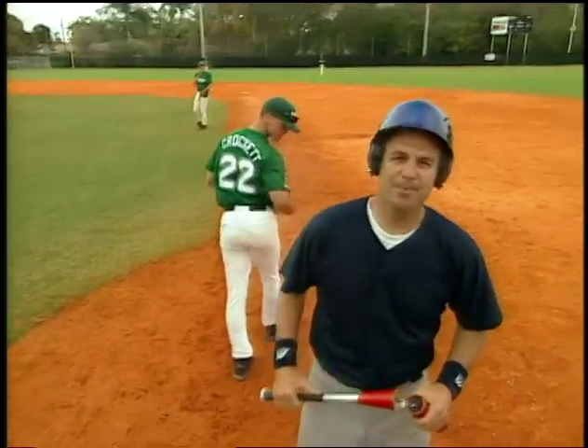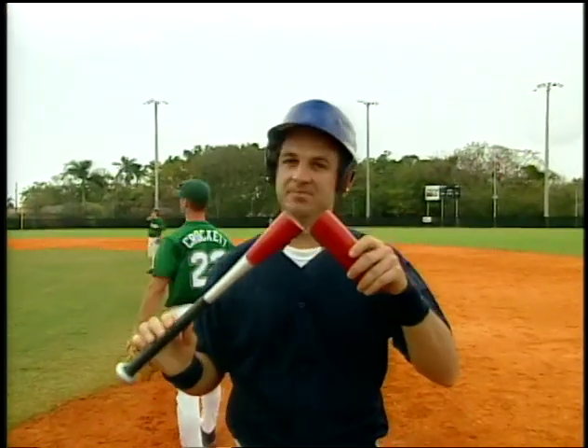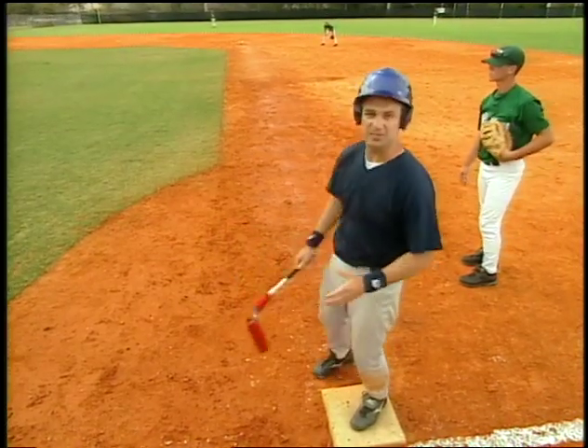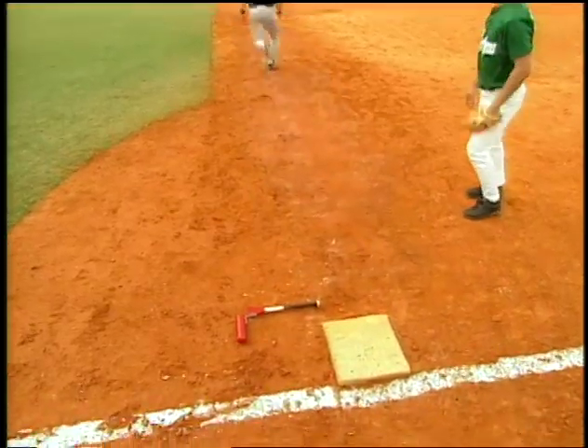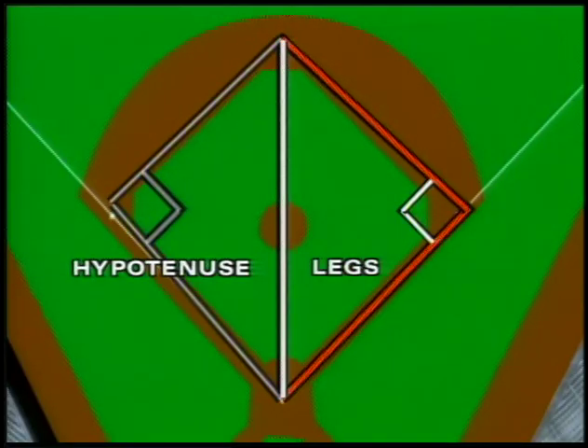A baseball diamond is really just a square that turns sideways. That means all the corners are right angles — 90 degrees. In geometry, you label an angle that's 90 degrees with a small square symbol. In any right triangle, the leg opposite the right angle is the longest, and it has a name: the hypotenuse.